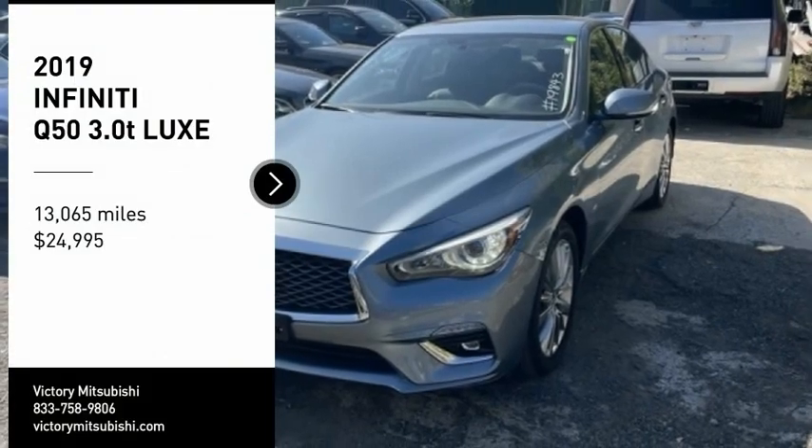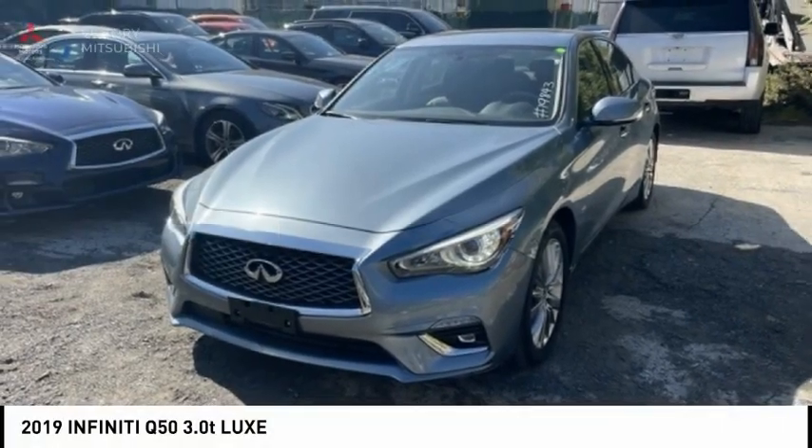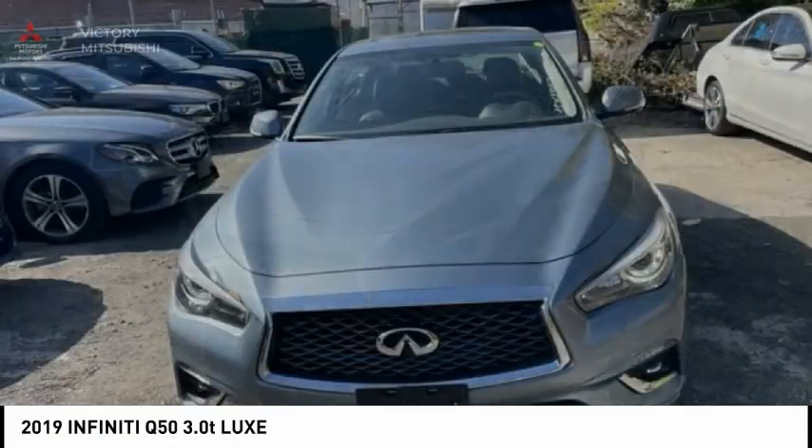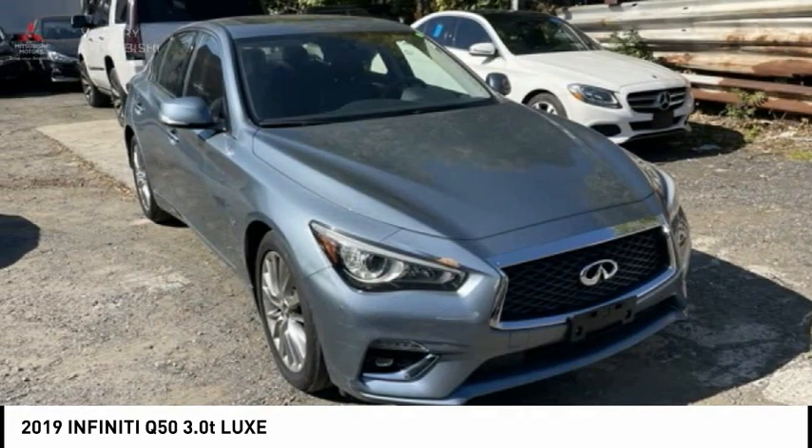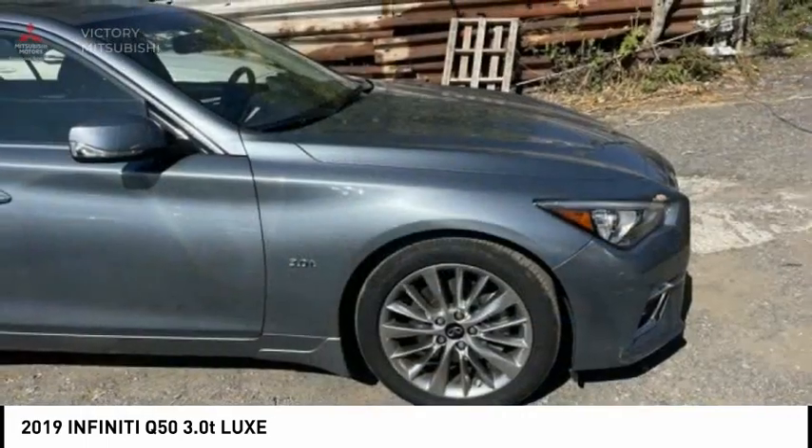Come test drive the 2019 Infiniti Q50. The Q50 has elevated design expression by breaking all the design rules. Along with the signature appearance, it also comes with power.